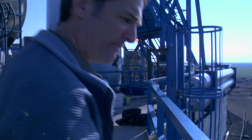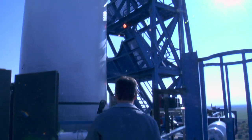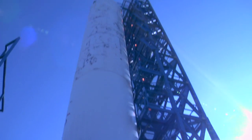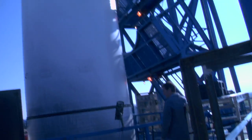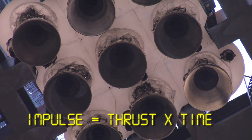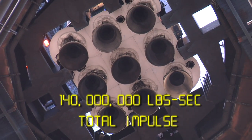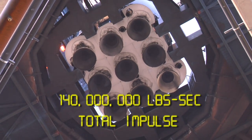I believe we're about 130 feet up here, just at the bottom of the stage. When fully loaded, this tank holds 535,000 pounds of propellant. Those nine engines will consume that 535,000 pounds of propellant and burn it in 170 seconds. It will be the most impulse — the most thrust times time — ever burned by a private company. About 140 million pound-seconds of impulse. That's a lot of impulse.